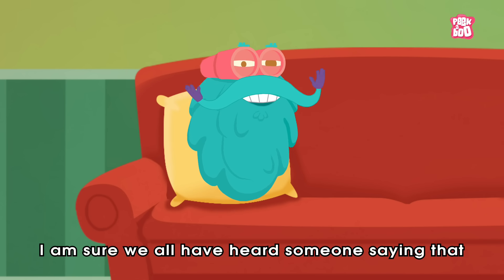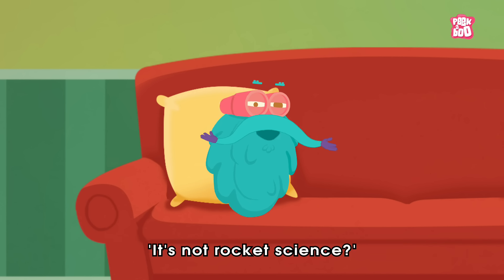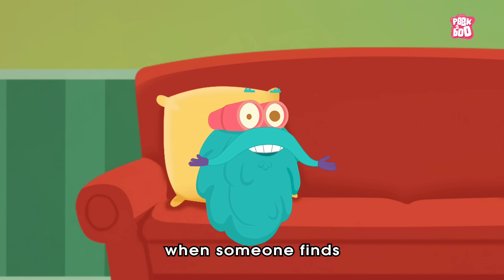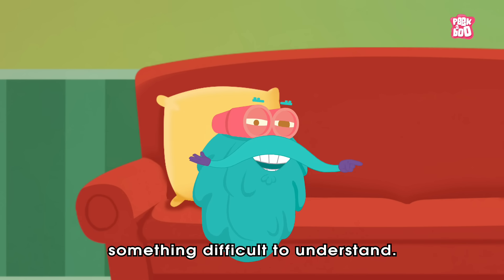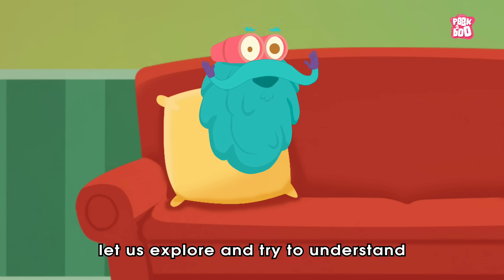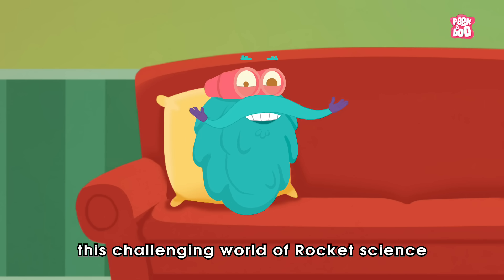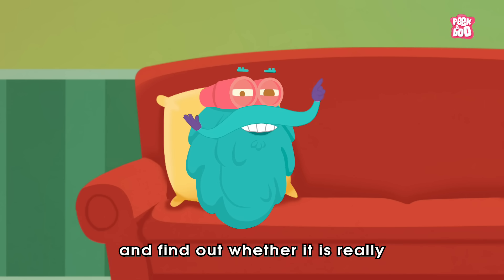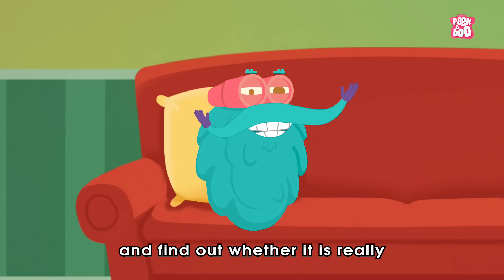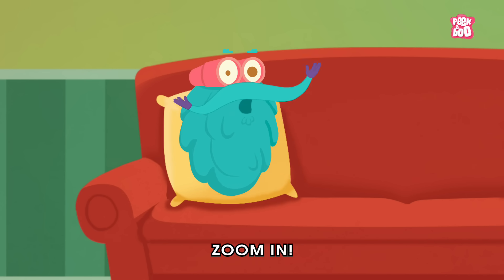Hey friends, I'm sure we all have heard someone saying that it's not rocket science when someone finds something difficult to understand. So, in today's episode, let us explore and try to understand this challenging world of rocket science and find out whether it is really very tough to fly a rocket. Zoom in!